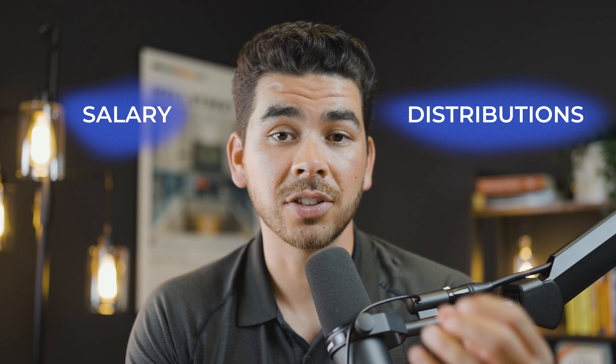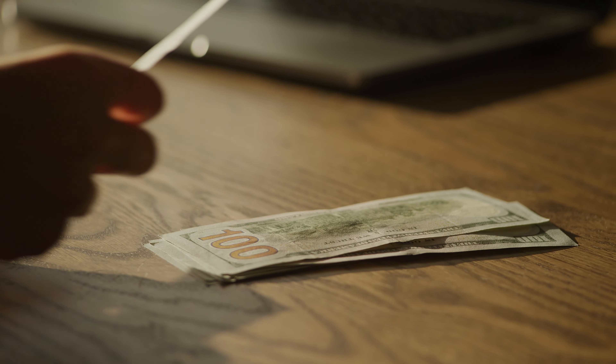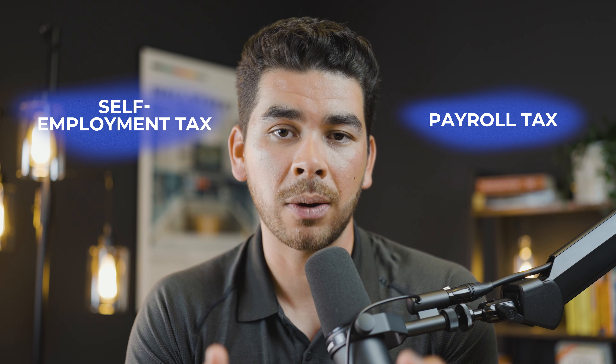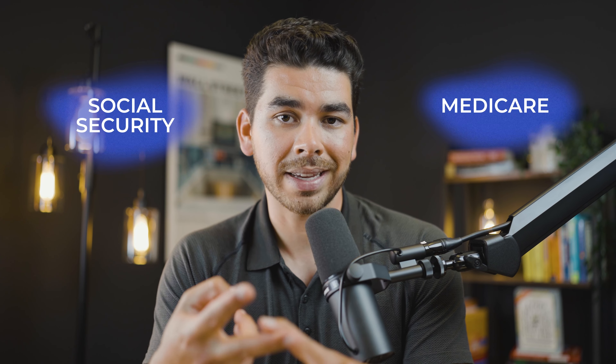But there's a catch. You need to understand how to balance your salary and distributions. One of the fundamental rules for S-Corps is that owners must pay themselves a reasonable salary. But what exactly is a reasonable salary? The IRS requires that you pay yourself an amount that you would pay someone else with similar skills and experience for that position. Your salary is subject to self-employment tax or payroll tax, which includes Social Security and Medicare.